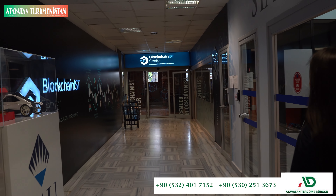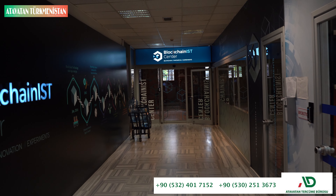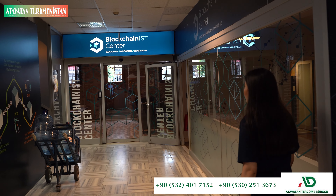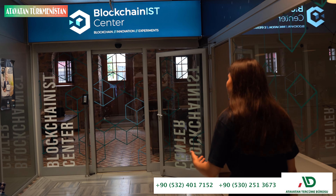The blockchain center is the first research and development center for blockchain technology, and it's hosted by our university.